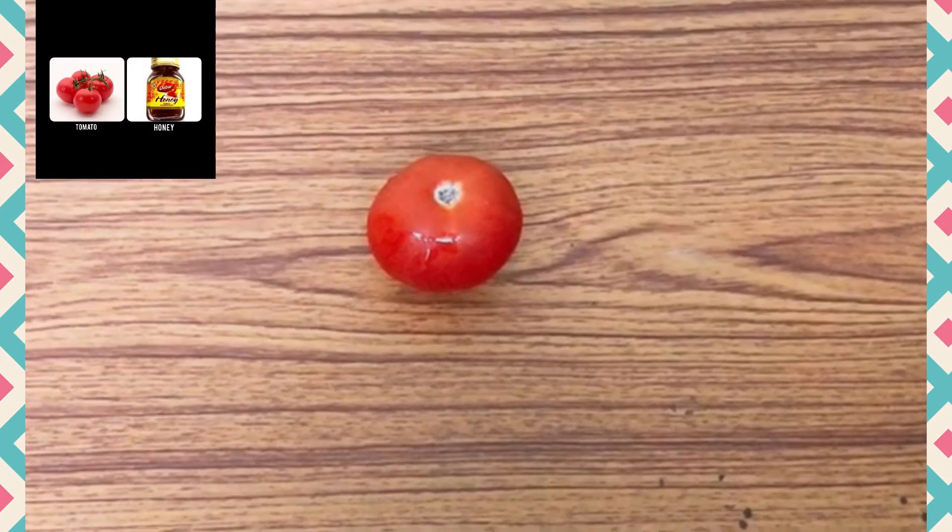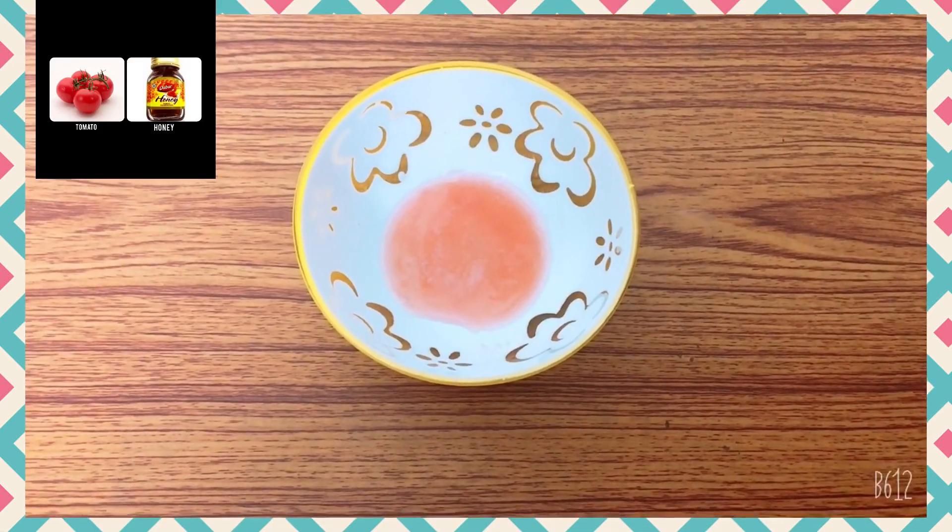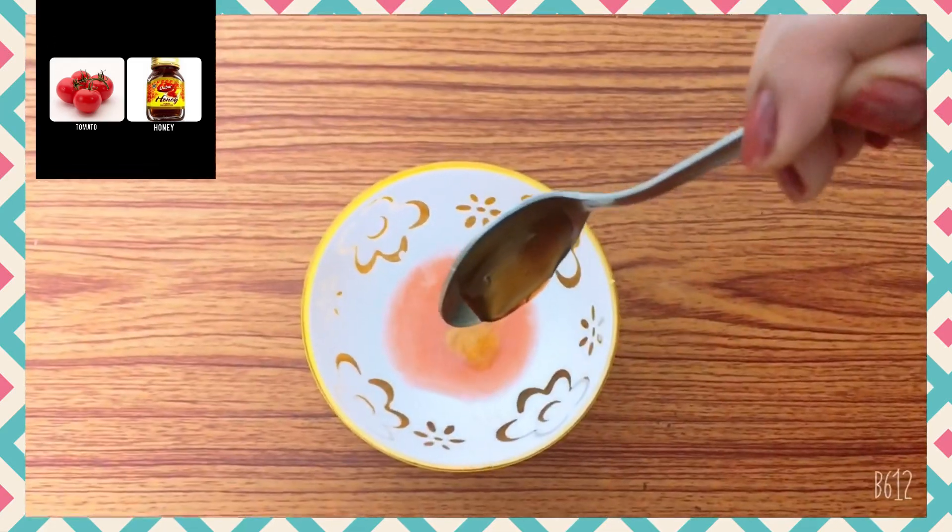Take a tomato, blend it and extract the juice out of it. Add some honey to this and mix together, then use a cotton ball to apply it on the skin and massage for a few minutes. Tomato is a great remedy to get rid of oily skin — it has powerful astringent and clarifying properties. The acidic properties help in absorbing excess oil and unclogging pores. Tomatoes contain salicylic acid, which is a great ingredient for acne-prone skin. Let it dry completely and then wash off with plain water.